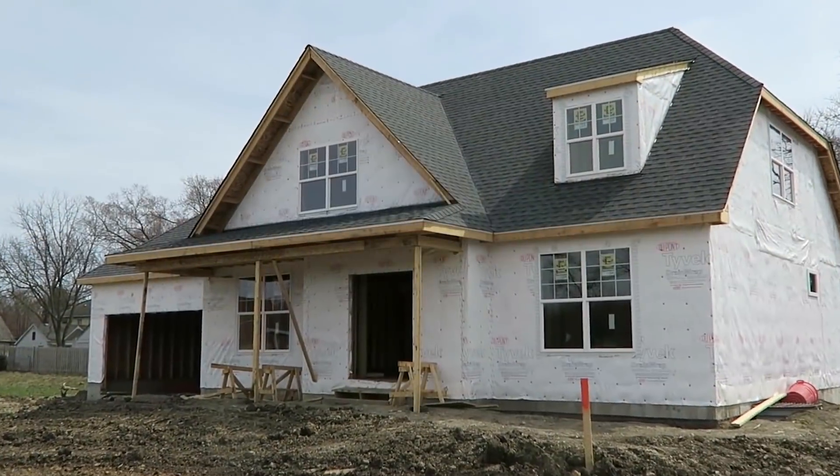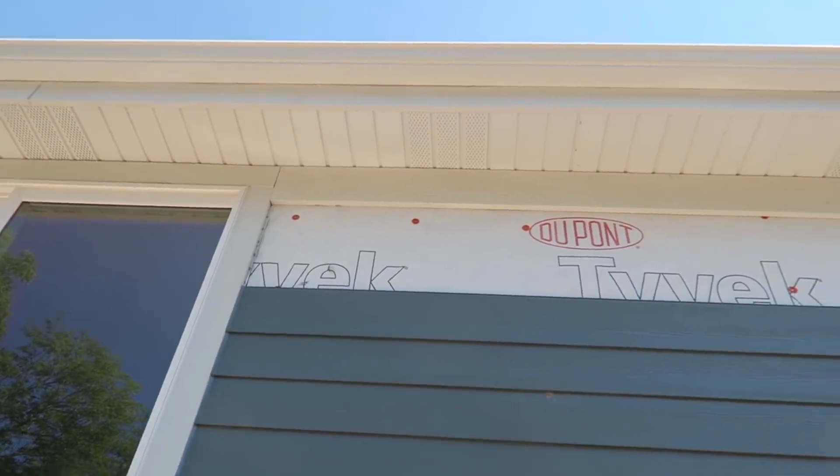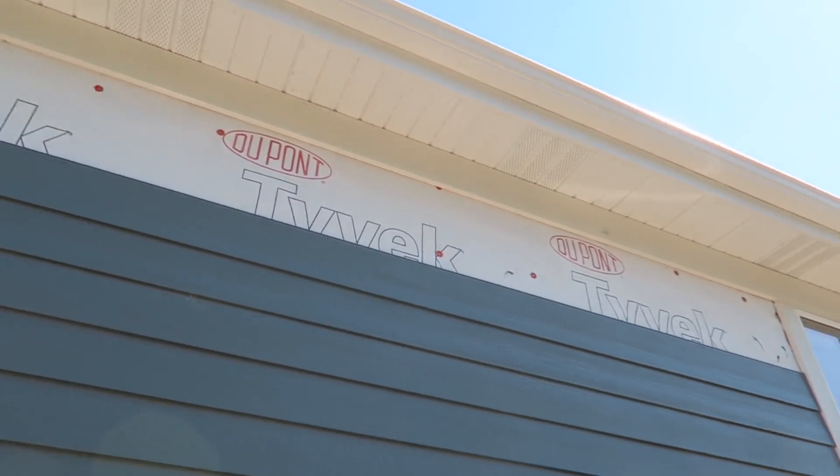Today's focus is going to be on house wrap. It's often forgotten about because it's behind the siding. You don't think about it, but it's so critical in terms of maintaining the building envelope's integrity. We're going to go see our friends at DuPont. They're going to explain all the advantages of Tyvek house wrap.